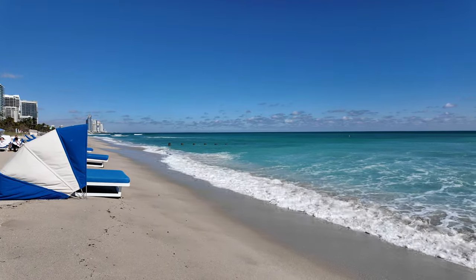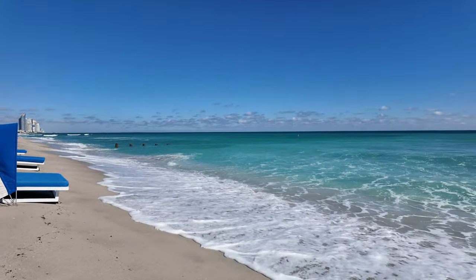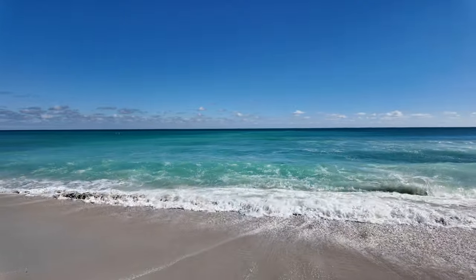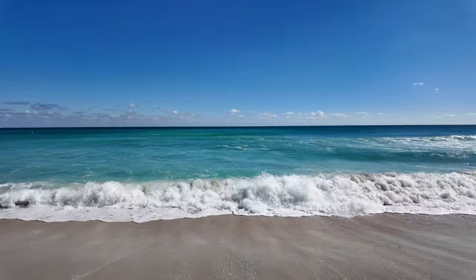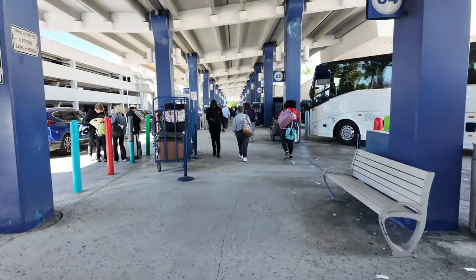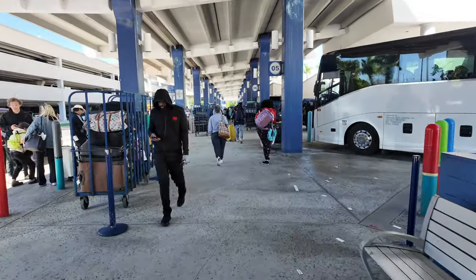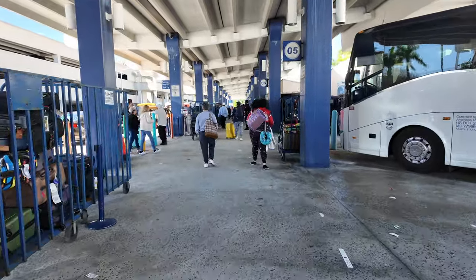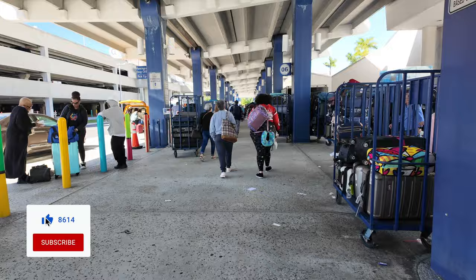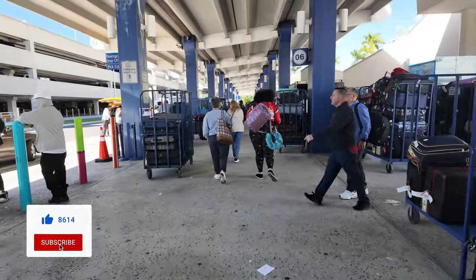Hey everyone, welcome back to another Jackson Jet Setting cruise vlog. Today it is sail away day on the Independence of the Seas. We're starting our day here at the St. Regis Bal Harbour — check out that full tour on the channel. We're going to get on board here over at Port Miami. If you like these types of videos, be sure to like and subscribe. We have a lot of cruise content up on the channel already and more to come.